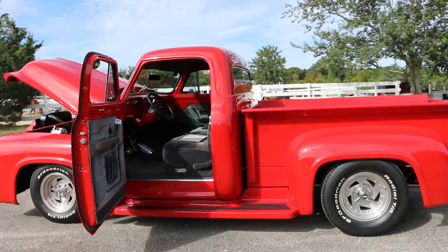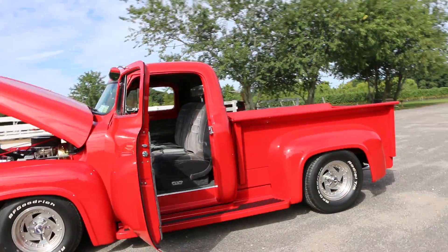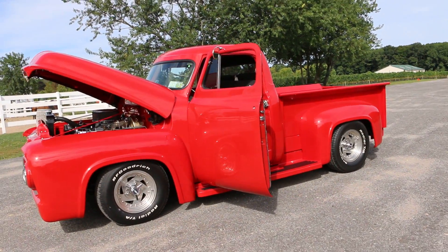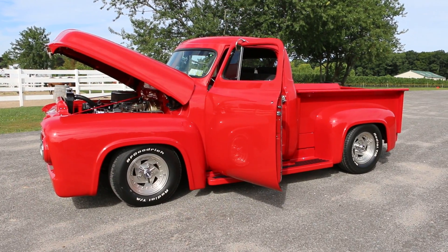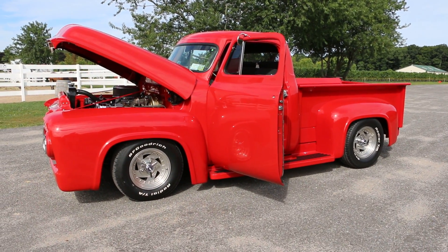Well guys, thank you so much for joining us today. My name is Mike from We Be Autos — thank you so much for showing us your truck today. If you have any questions, give us a buzz. Thanks a lot and have a great day.